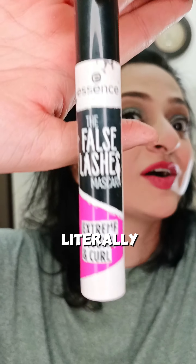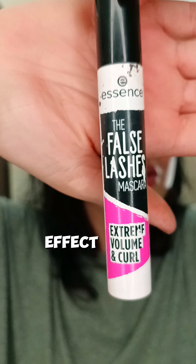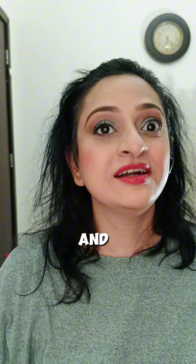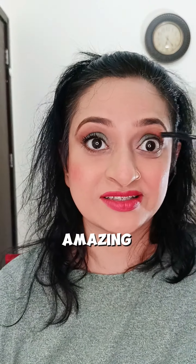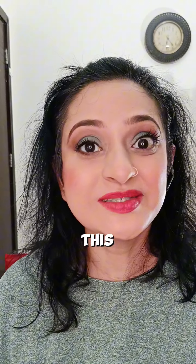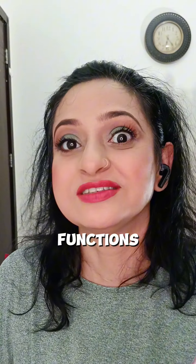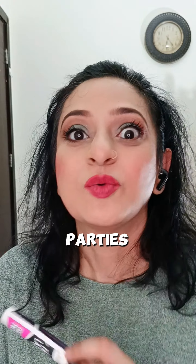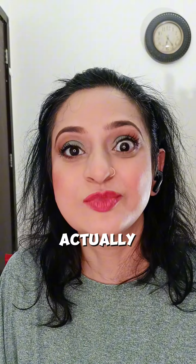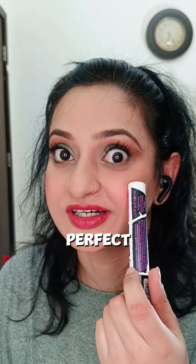The second one — I am literally obsessed with this mascara. It is the false lashes effect from the same brand, and let me just show you how amazing this is. I use this mascara not just for everyday; I use it for functions, events, and parties when I don't have time to actually put on false lashes. This mascara is so damn perfect.